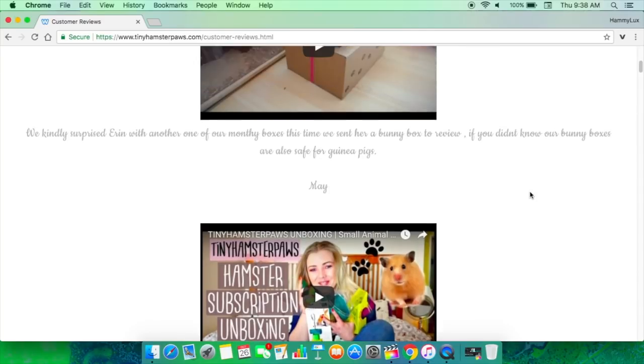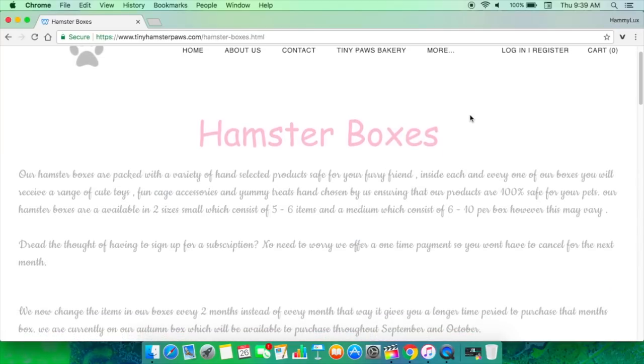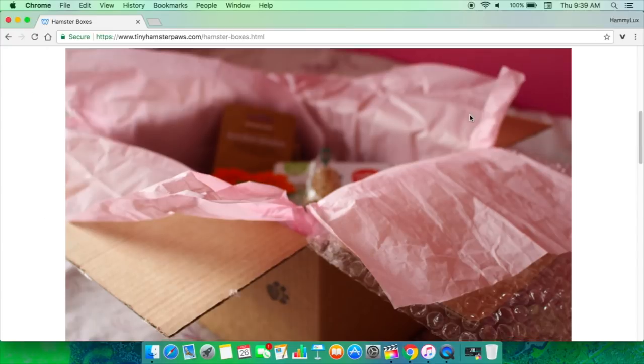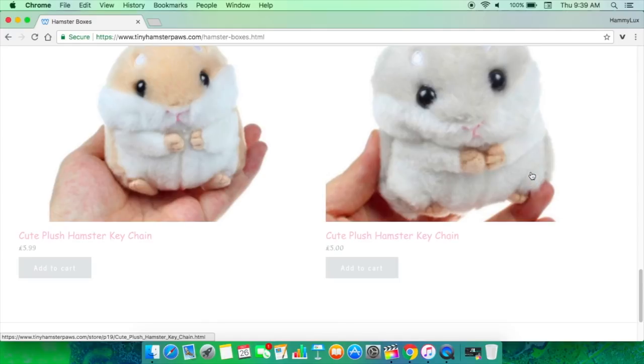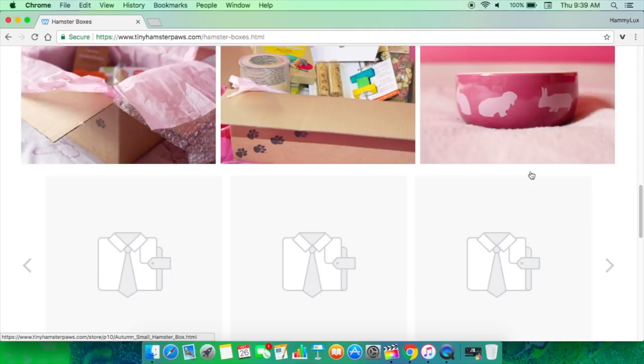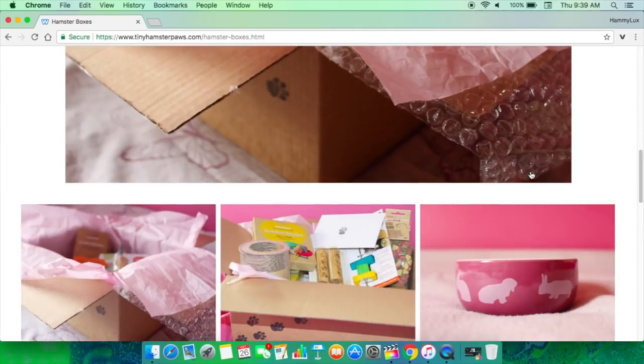You don't have to subscribe and get it every single month — I really like that option because sometimes you don't have the funds for a subscription box every month. She actually has little plushy hamster keychains too, which I did not know about — they must be new. So definitely check out her website if you'd like to get some wonderful supplies from the UK. I think a lot of her supplies are Rosewood products, which is really great.